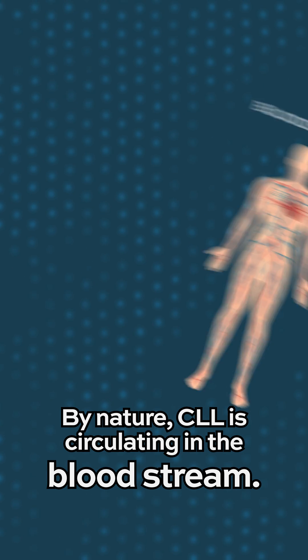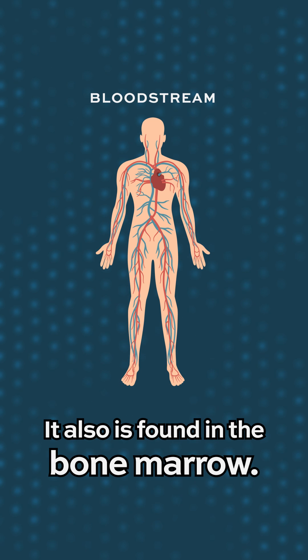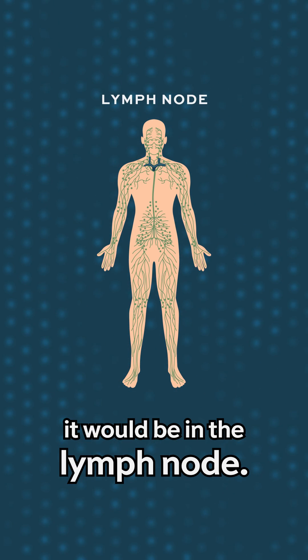By nature, CLL is circulating in the bloodstream — it's in the blood throughout the body. It's also found in the bone marrow, and in most patients, if we were to biopsy a lymph node, it would be in the lymph node.